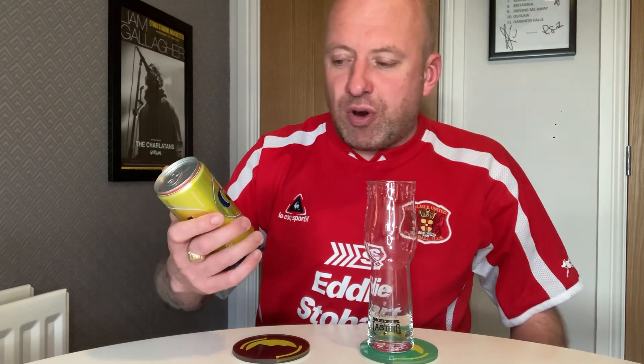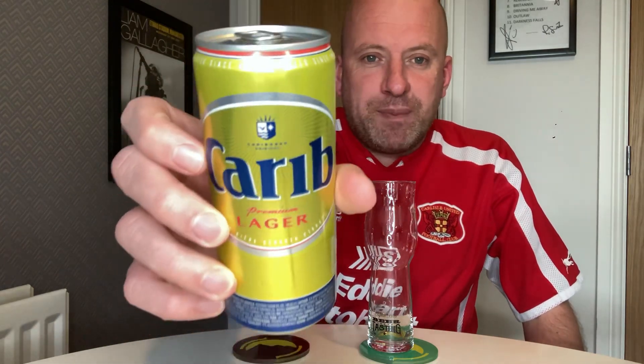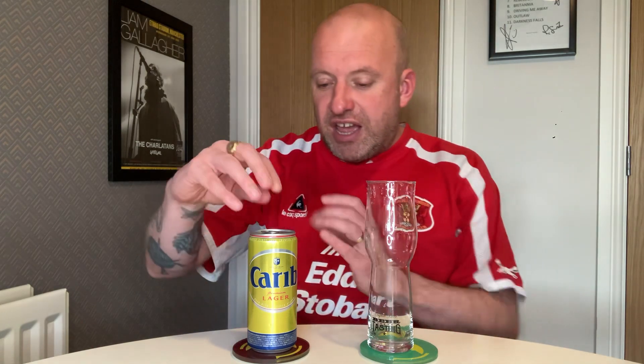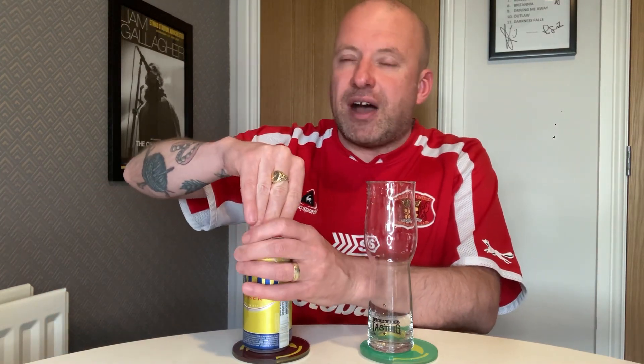Time for another beer review — something a little bit different. We've got Carib Lager, a 295ml can. I've never seen this before. My mother-in-law and father-in-law have just come back from Antigua and they've brought it back for me, so I thought I'd better get this up on the channel.